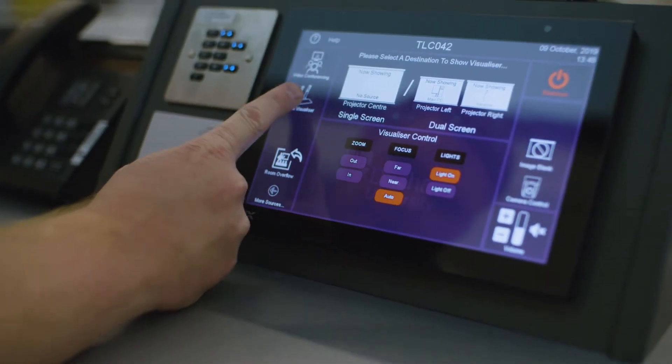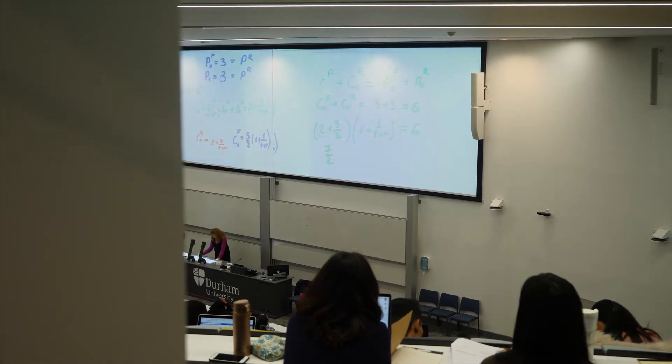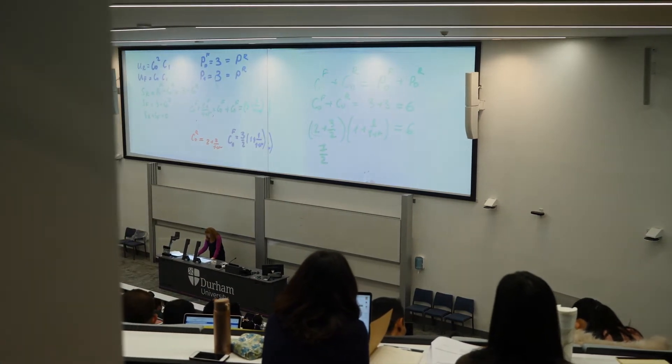Flexibility was one of the biggest things we needed to look for. So what we came up with was the AMX SVSI system that allows any input and any output to be sent across the building, which gives them complete flexibility. There are 130 inputs and about 150 outputs across the building and anything can be sent to anywhere.